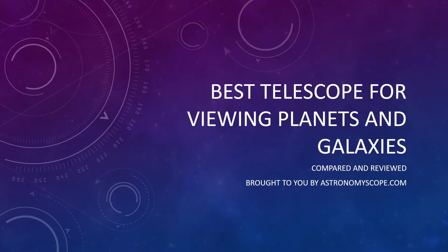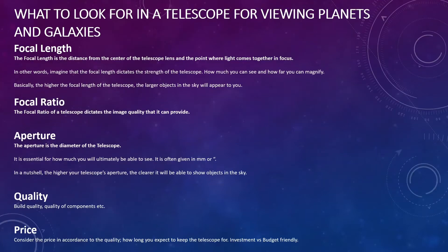I've also written this review as a blog post, so there will be a link in the description if you wanted to consume this in text format — it might be easier to digest. Now before we begin, I'm going to cover a few different factors of what to look for in a telescope, which informed my own purchasing decision. These are the four or five things I would focus on.